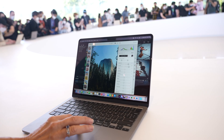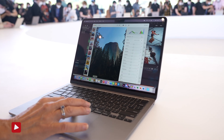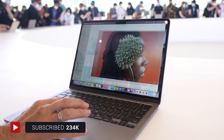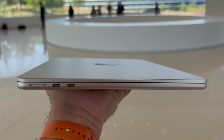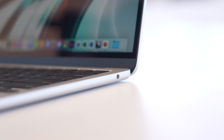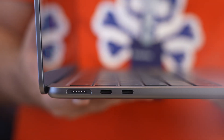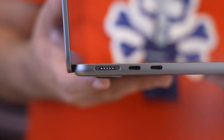Gone is the tapering, replaced with an enclosure that sees even thickness all around. It kind of resembles and feels like a miniaturized version of the 14-inch MacBook Pro, which is a good thing in my opinion. The new Air is 11 millimeters thick and weighs just 2.7 pounds. When I picked it up, it felt like the weight of a toy laptop.